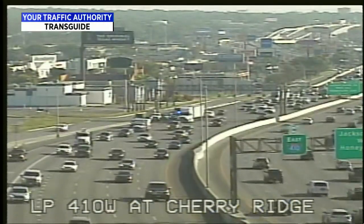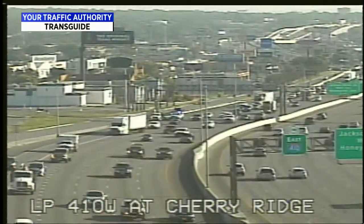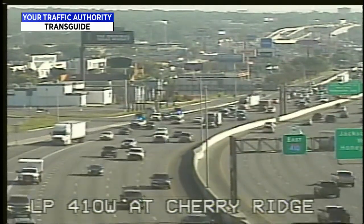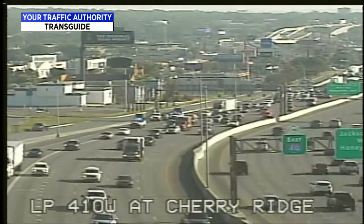Taking a look at TransGuide, the accident at Westbound Loop 410 at Cherry Ridge is starting to clear up. Earlier there were about five vehicles involved. We've still got a couple of TxDOT trucks out there, but it looks like the wrecker has left the scene, so it should be clear very soon.